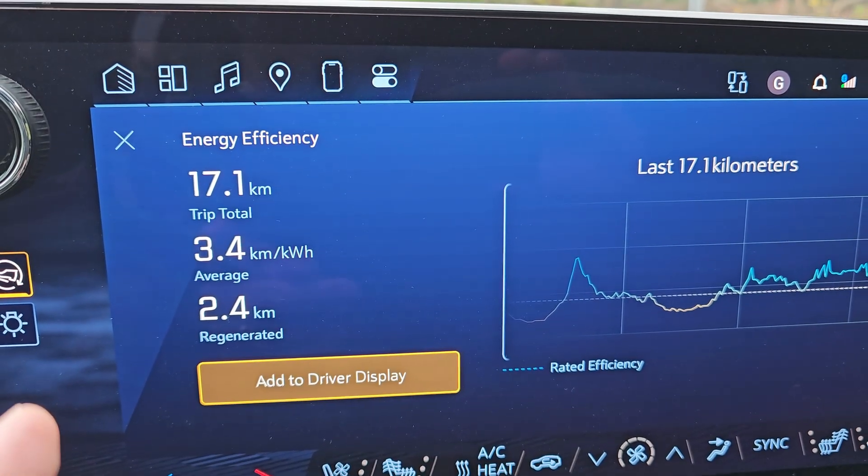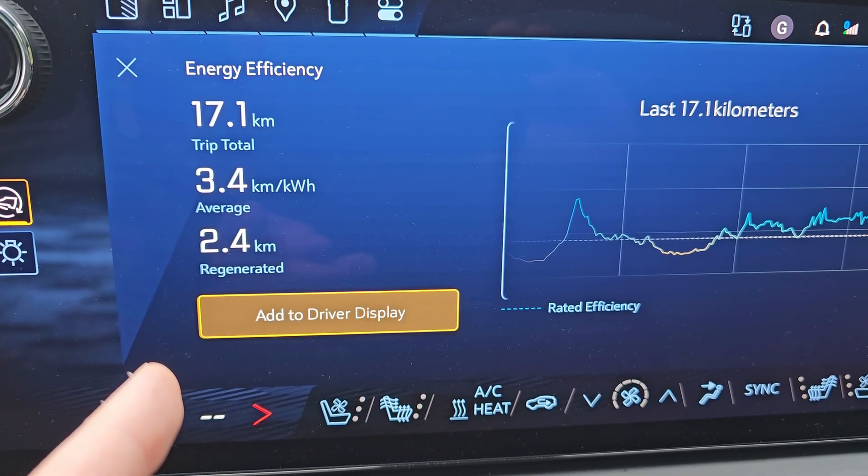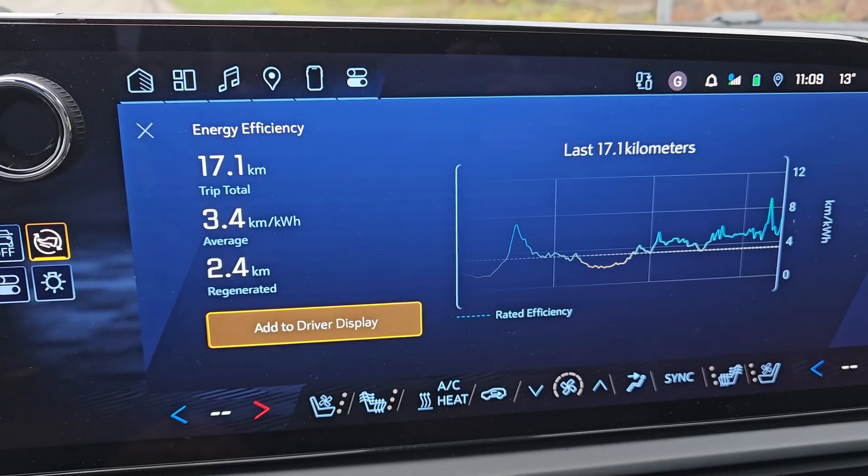Not as efficient as I was hoping. I think if I just drive trying to do a gentler version of hypermiling — hit the coast line, and when going down hills let it regen, but try to maintain speed more evenly — that would be better. When we go back to town, we'll do the 17-kilometer test that way. Check out these numbers: 17 kilometers on the highway, 3.4 kilometers per kilowatt hour average, and 2.4 kilometers regenerated.